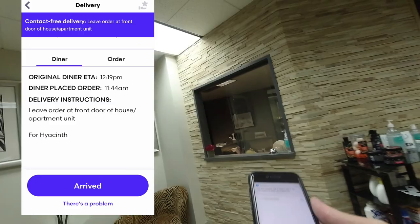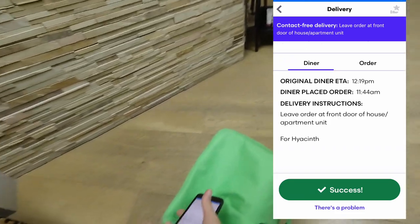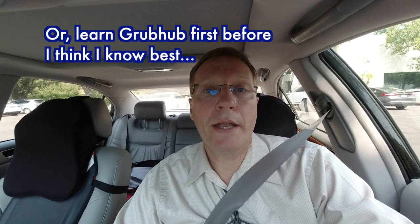Let's go deliver this food. I've got the Grubhub order for Hyacinth — so I just leave it at the front. That drop-off seemed to go pretty smooth. I took screenshots of every step and I saw there's a spot where you can text the customer that you've arrived.